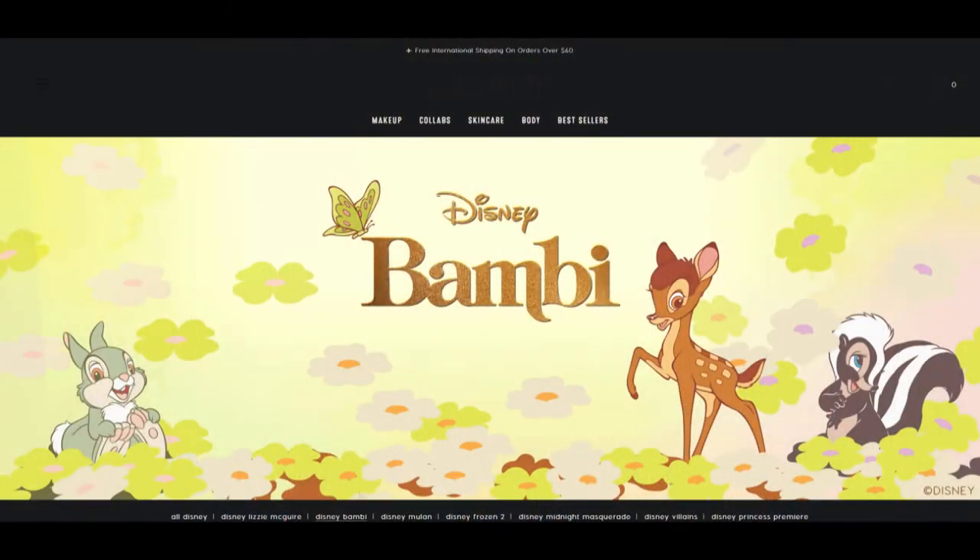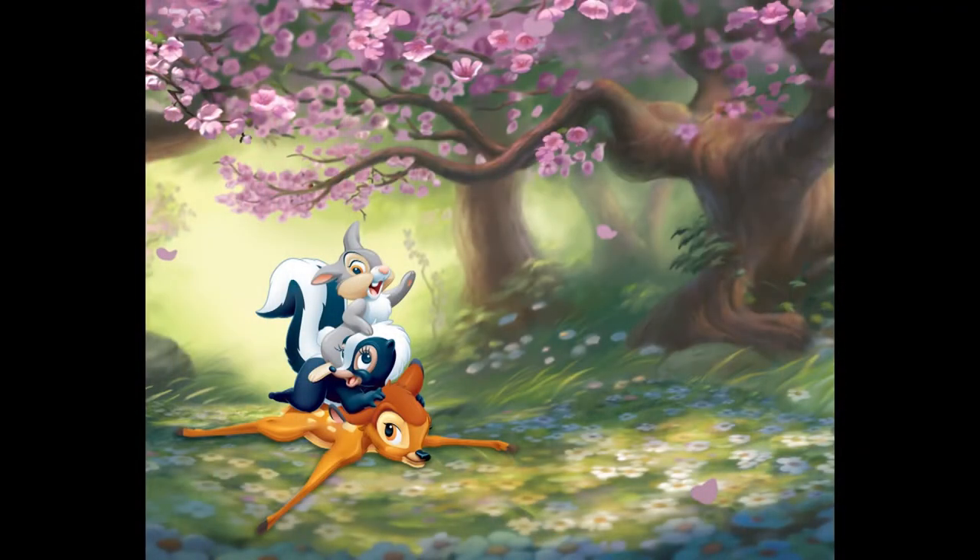In today's video, we are going to be talking about the Disney's Baby Collection by ColourPop, so let's get started. Today we are starting off this episode by taking a stroll down memory lane. Just to warn you, this video does contain cuteness overload, so brace yourselves.